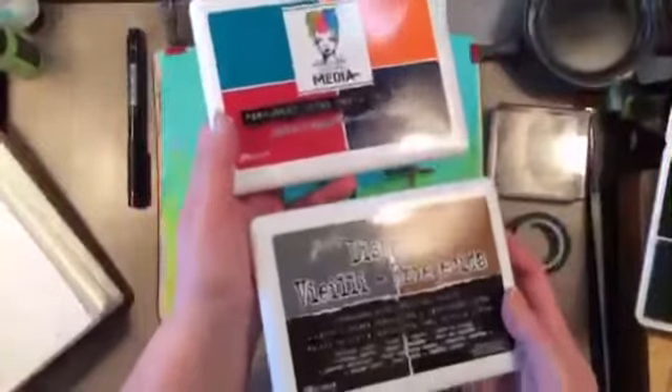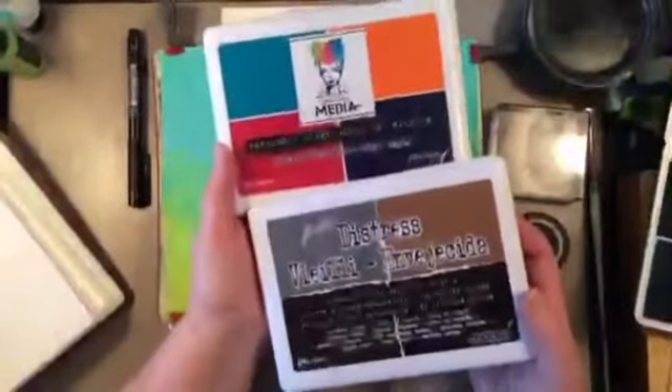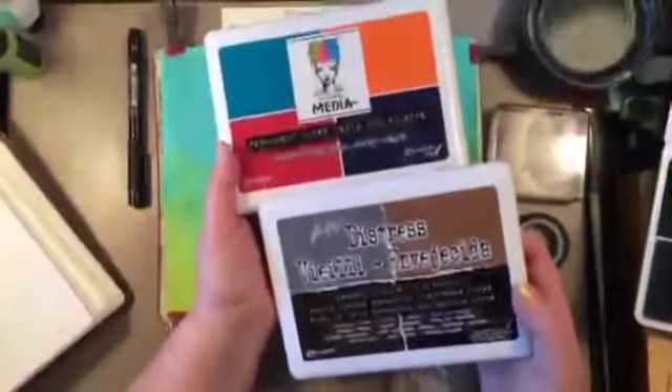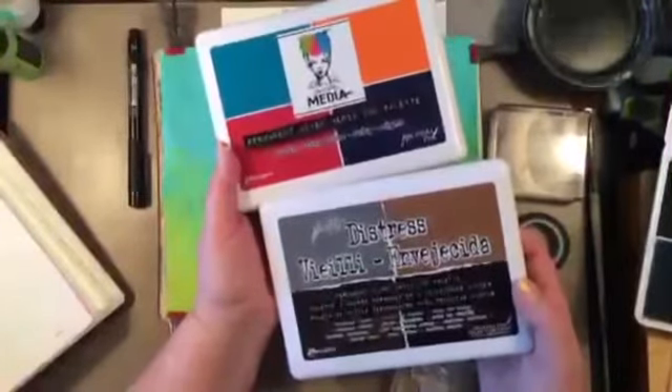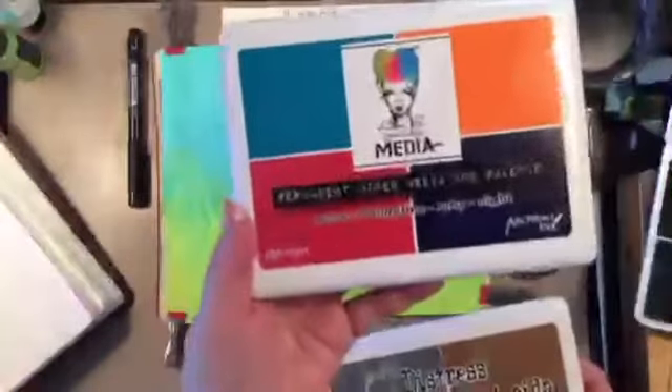They chose four favorite colors each and made these big ink pads, and they are now made with archival ink, which is really cool, especially for a mixed media artist because we like a lot of mediums and everything.